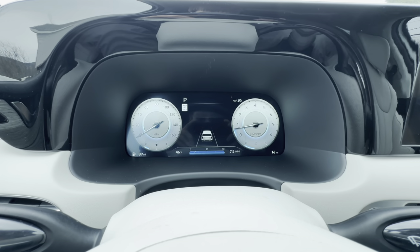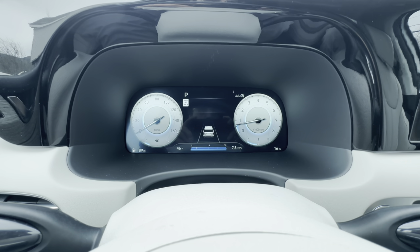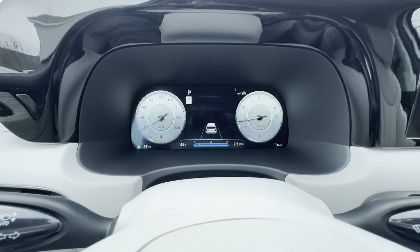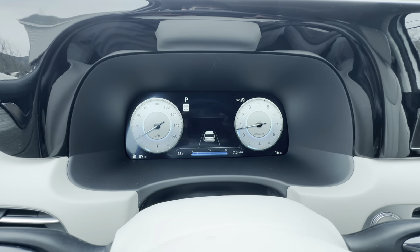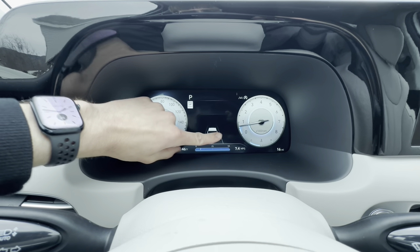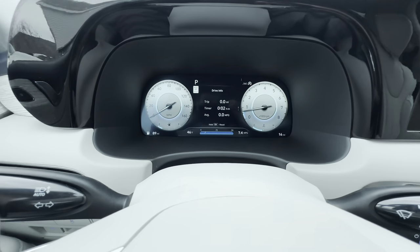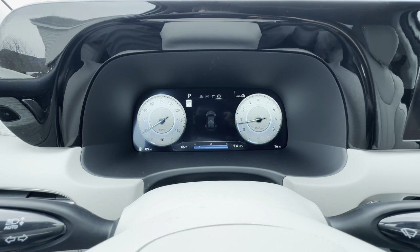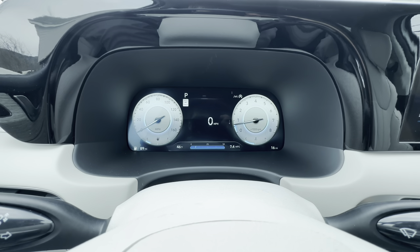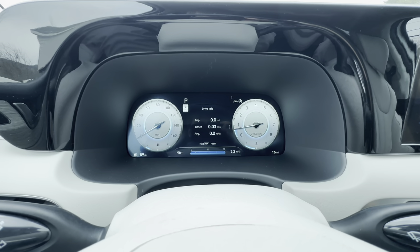The digital gauge cluster in the 2024 Palisade Calligraphy is honestly brilliant. When adaptive cruise is on it shows the car ahead and spacing. Hitting the menu button gives access to trip info, maps, wheel traction data, and you can slide through miles-per-hour, accumulated trip info, and fuel economy figures.